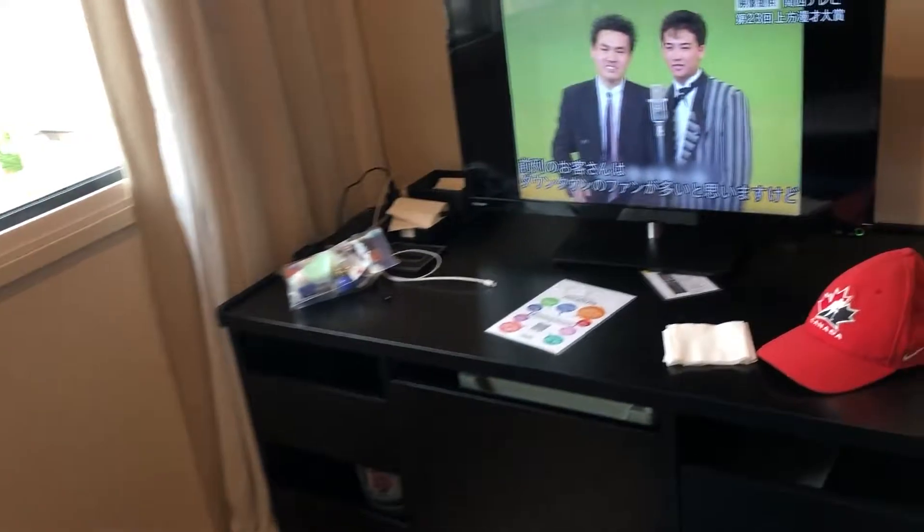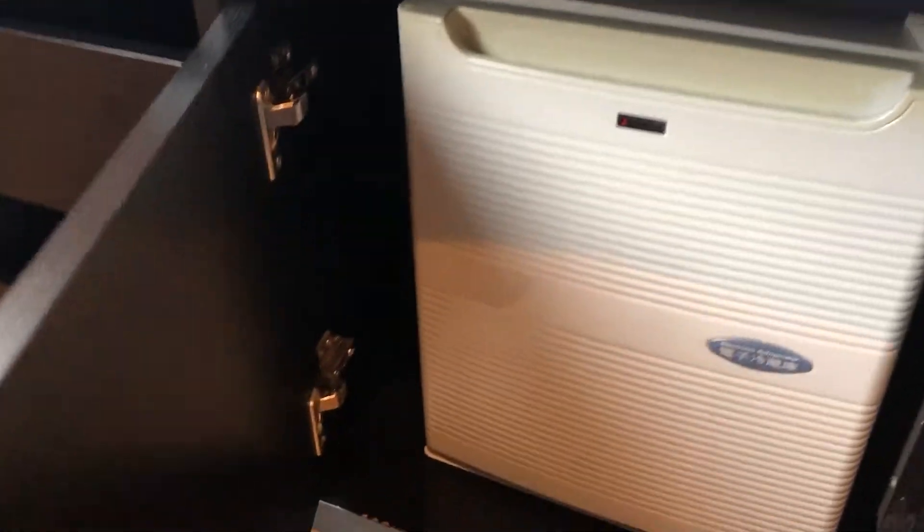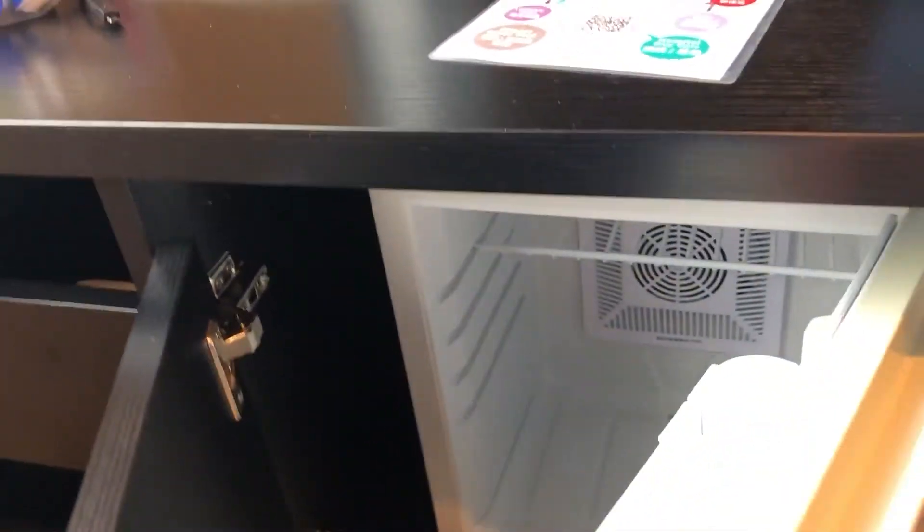Pretty much standard stuff that you've seen everywhere. We got some towels and stuff here for the bath downstairs. A little fridge. TV.